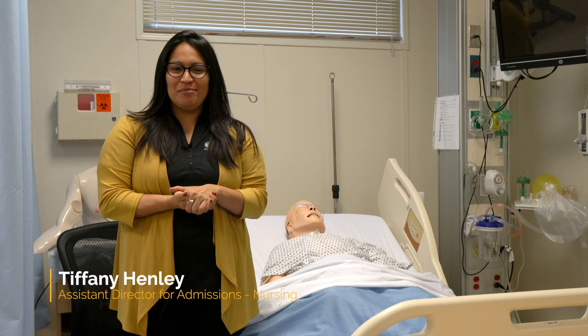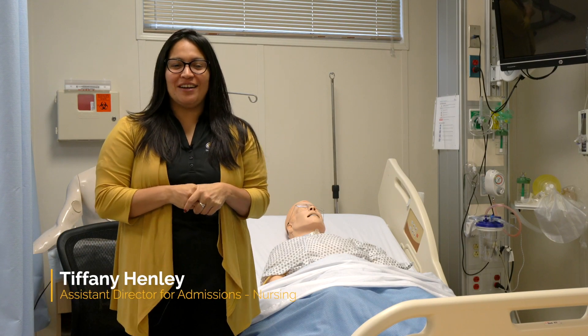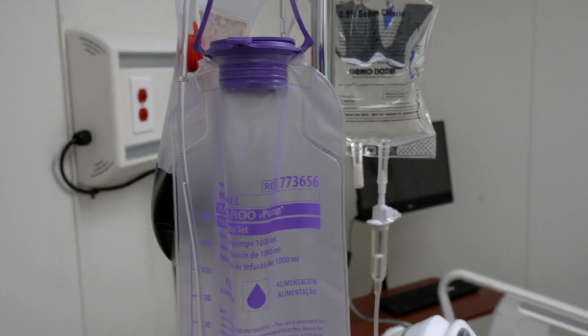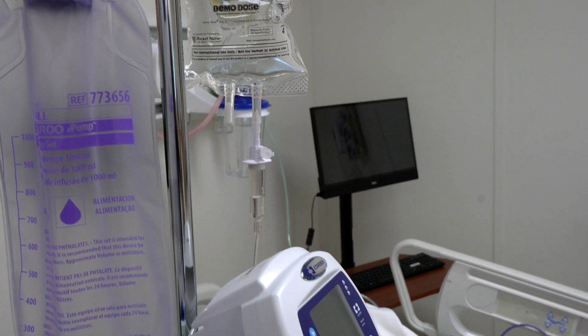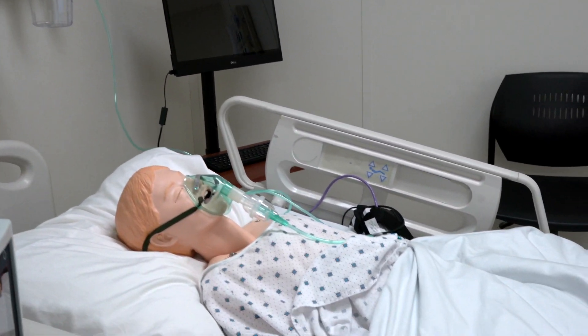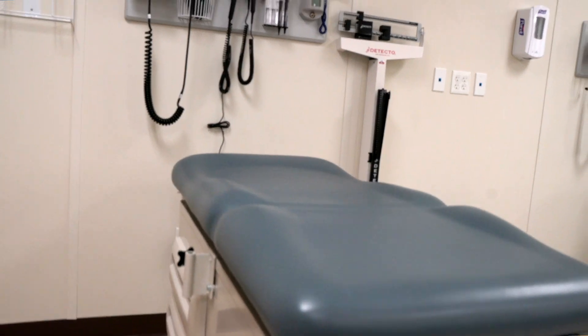Welcome to the TLU Nursing Complex. We're excited that you are interested in learning more about the TLU Nursing Program. With our state-of-the-art technology and real-world experience, you are sure to gain a lot of experience as you prepare for your career as a nurse.